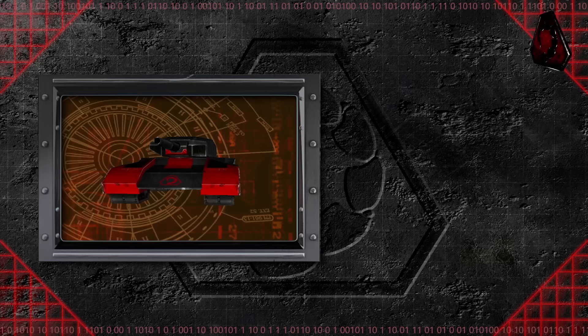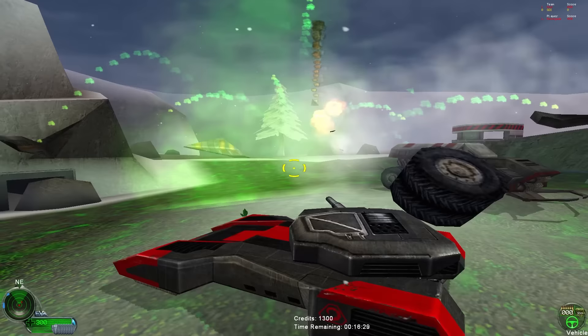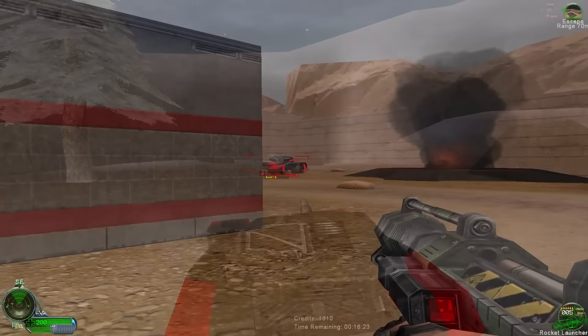The Brotherhood of Nod created an improved version of the light tank which saw action in the late stages of the First Tiberium War. This tank stood out due to its quad-tread design. This smaller, more maneuverable assault tank was cheap to build and faster than GDI's medium tanks. Like its predecessor, the new light tank lacked firepower and armor but could be easily transported and dropped off via cargo plane. Three rockets from the Locust Automatic Rocket Launcher were all that was needed to take down one of these tanks.